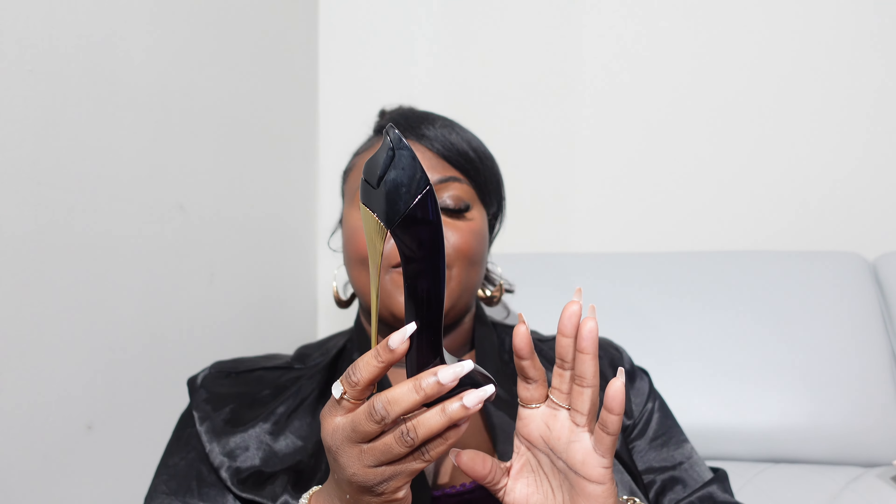I had this perfume as a dupe from Dossier at one point in time. I don't think I have that bottle anymore, but I've had it as a dupe, so I'm glad to test out and get the real one. I got the gift set — I don't have the packaging anymore, I threw it away. I got it from Macy's; it wasn't very extravagant to keep.